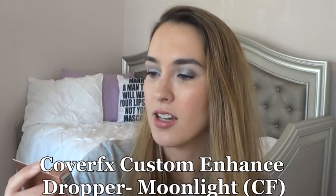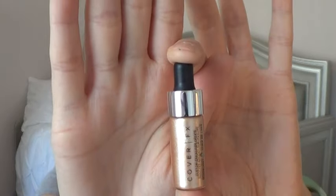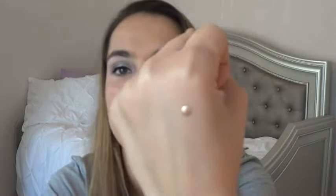Then I have from Cover FX — this is the Custom Enhanced Dropper in the shade Moonlight. I think I received this from a Sephora Play box. It looks gorgeous — it's this beautiful illuminating drop. I've never tried these before, but this might be really gorgeous to take to Florida, to mix in with my foundation or apply as a highlight. Cover FX is cruelty free, and I believe Hum Nutrition is cruelty free as well — I've been trying to only pick cruelty free items from the box.